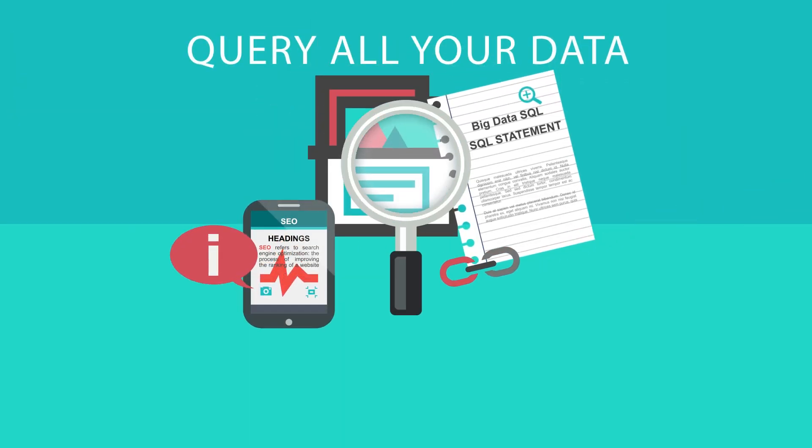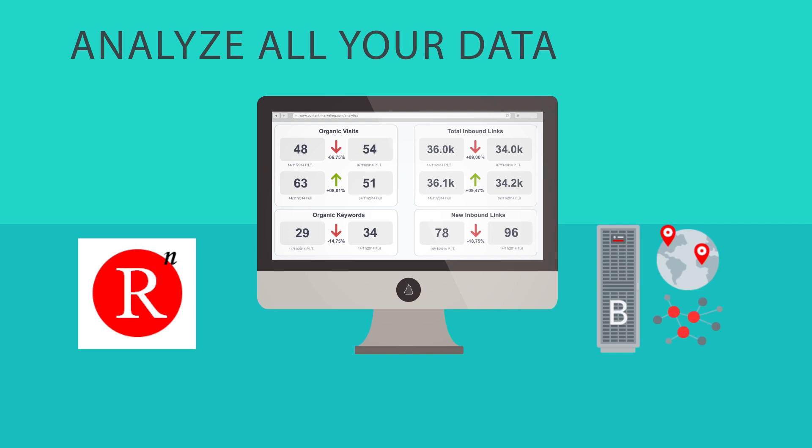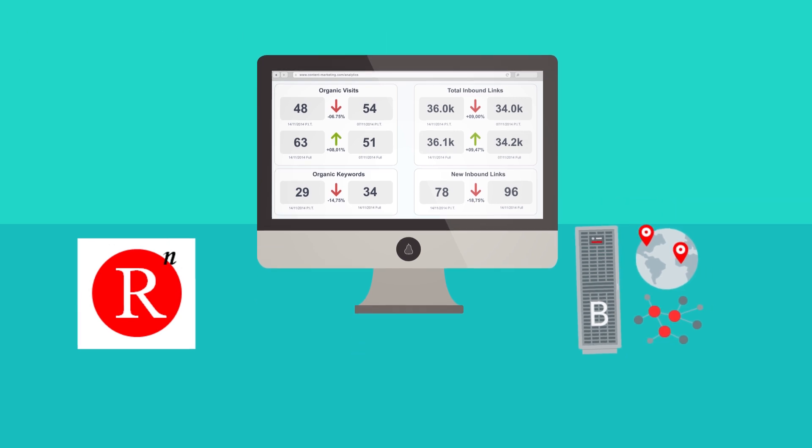Query all your data with a single SQL statement using Big Data SQL. Analyze all your data using Oracle R, Big Data, Spatial and Graph, or your own applications which you can move to the cloud.